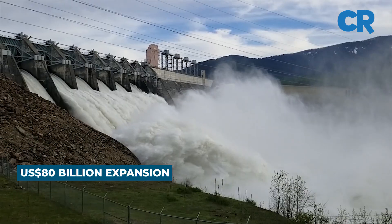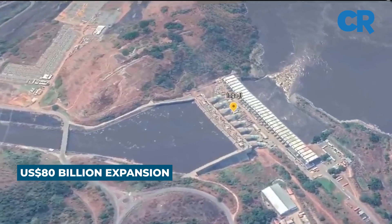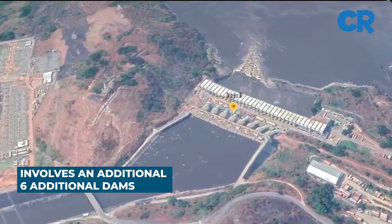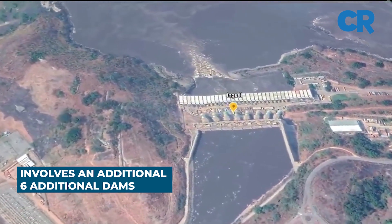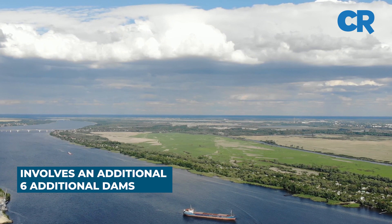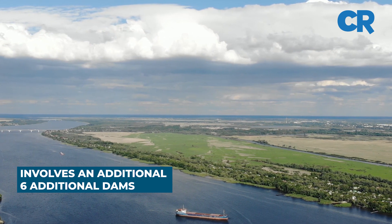The Grand Inga Hydroelectric Power Project, which mainly involves the construction of a series of six additional dams, is set for development across the Congo River — the world's second largest in terms of flow after the Amazon, and the second longest river in Africa.